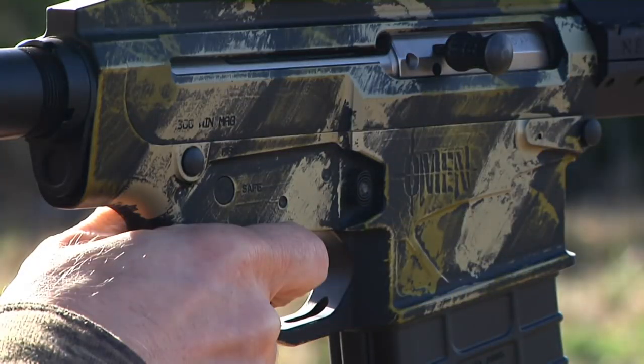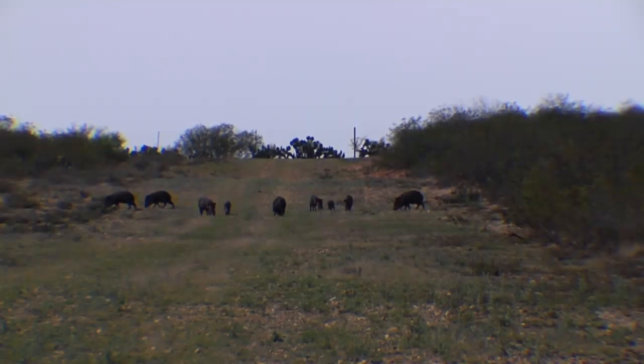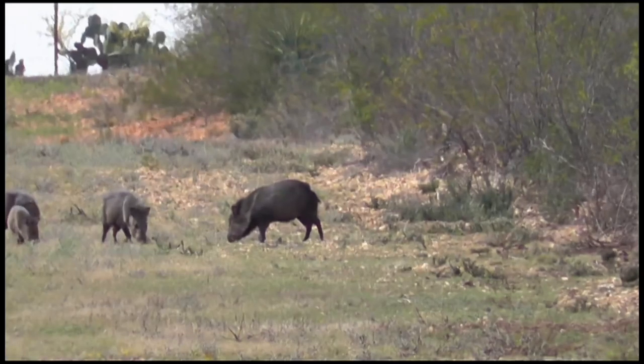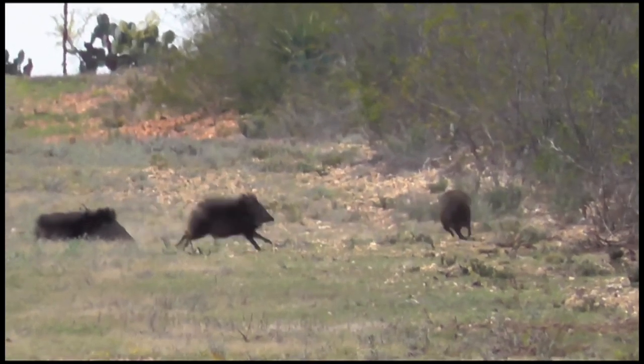I squeezed the trigger, that gun barked — a 180-grain .300 Winchester slug. I hear it hit the animal. It dropped immediately, done.